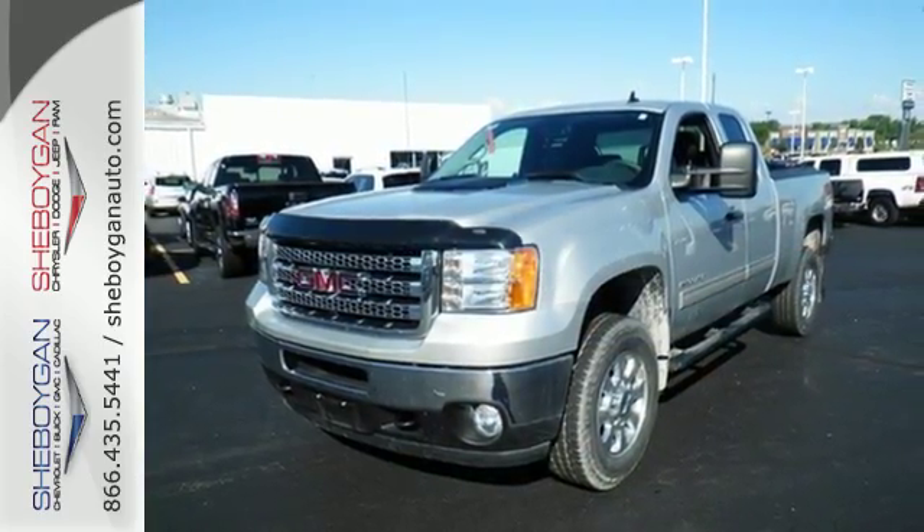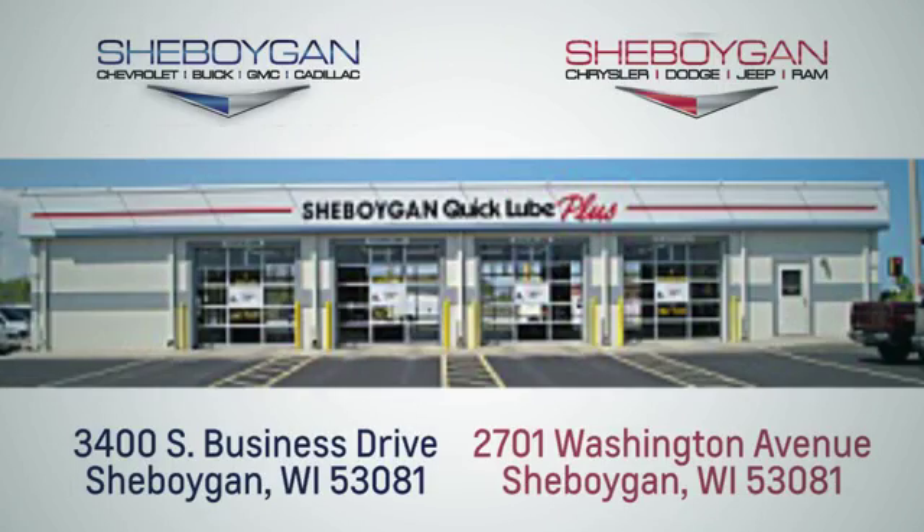You need to drive it to believe it. Choose Sheboygan Auto. We are conveniently located at 3400 South Business Drive or at 2701 Washington Avenue in Sheboygan, Wisconsin. Sheboyganautos.com.